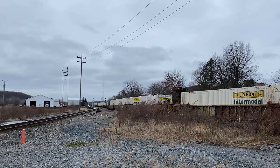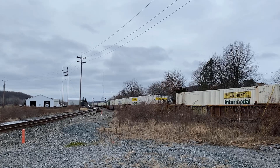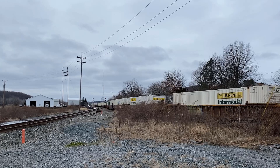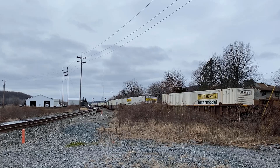22K was blocking the crossing and would remain doing so for quite some time. The next move was a shove back into the yard. Unfortunately, the train was just long enough that it didn't clear the crossing. Good thing there's an overpass down the street, folks.